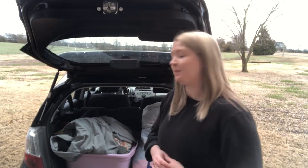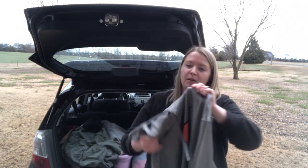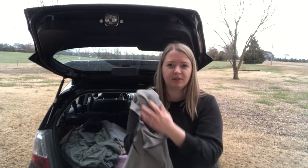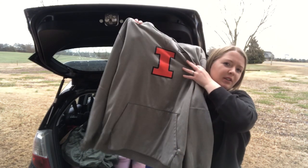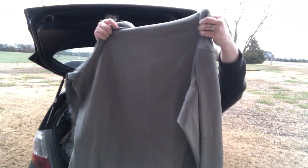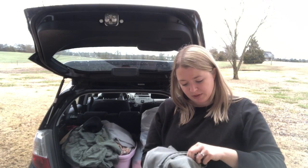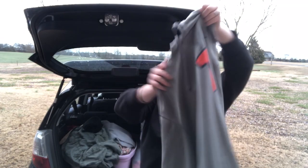Next I got this men's Nike Therma-Fit hooded sweatshirt — Therma-Fit means it's entirely fleece-lined. It's a gray hoodie and I believe it's University of Illinois. It's in perfect condition, size men's XXL — just a great condition Nike hooded sweatshirt.